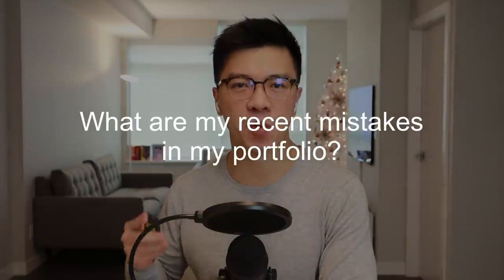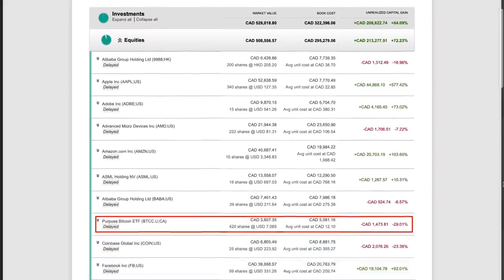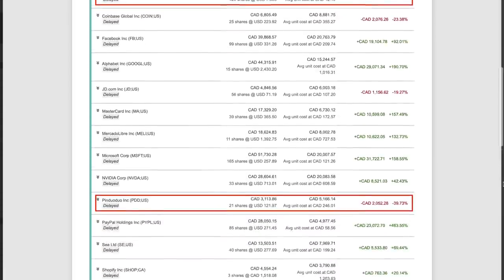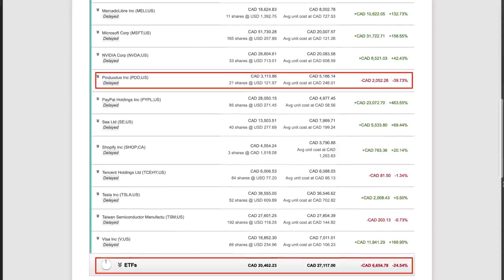Let's talk about my biggest mistakes in my portfolio before we talk about the biggest wins and gains. If you look at my portfolio, you will see all the stocks I'm currently holding for the long term — I don't trade stocks, I only invest for the long term. This screenshot shows all the unrealized gains and losses, and I have a separate screenshot showing all the realized gains and losses. For most of the stocks here, I'm planning to keep buying their shares whenever I believe they are fairly valued or undervalued. Here are some of the biggest mistakes I made recently: between late 2020 and earlier this year in 2021, I made several mistakes buying stocks and ETFs when they were way overvalued.